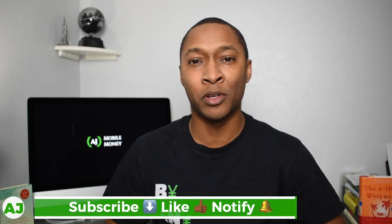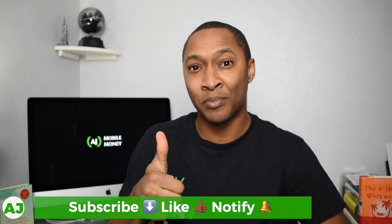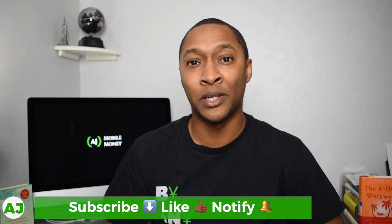Welcome to the Mobile Money Nation. My name is AJ. Thanks for taking this time out of your day to watch this video. If you're not currently part of the Mobile Money Nation, all you need to do is hit the subscribe button down below, hit the like button because you're really going to like this video, and also hit the notification bell so you'll be notified the next time I create a video.